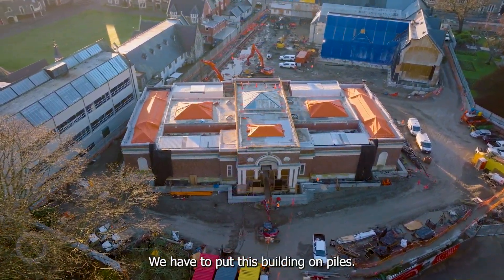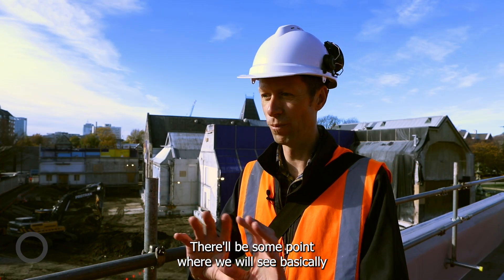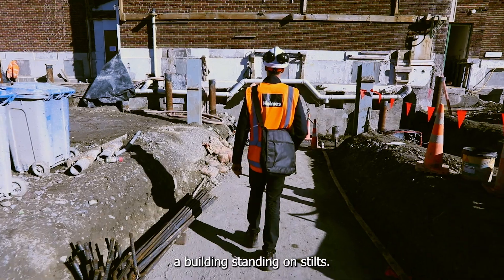We have to put this building on piles. There will be some point where we will see basically a building standing on stilts.